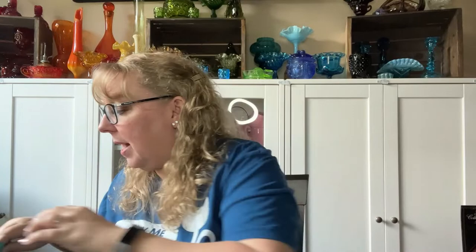And now comes the major linen haul. If you're not into linens or doilies, I will catch you in another video. But I got this whole bag full. The lady said they're two for five, so I picked out about 12 and she gave me 12 for $20. Then she turned around and said would I take the rest for $10, and I said yeah. I paid $30 for all of this.